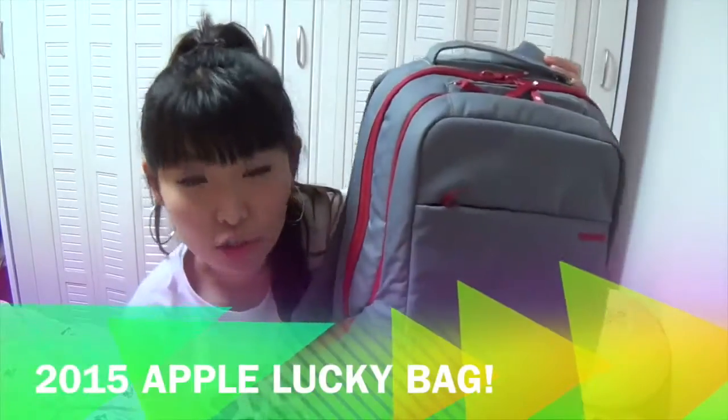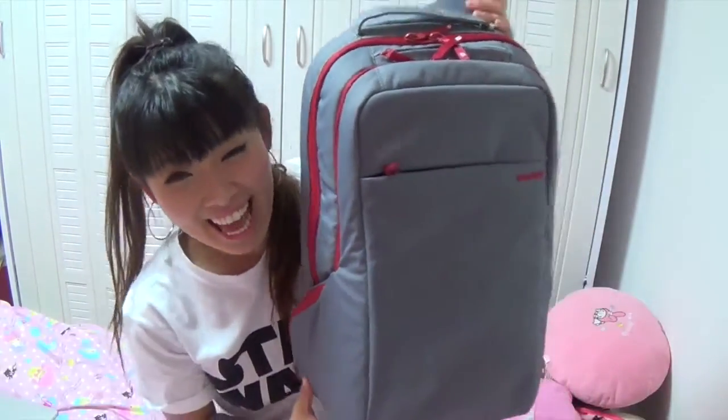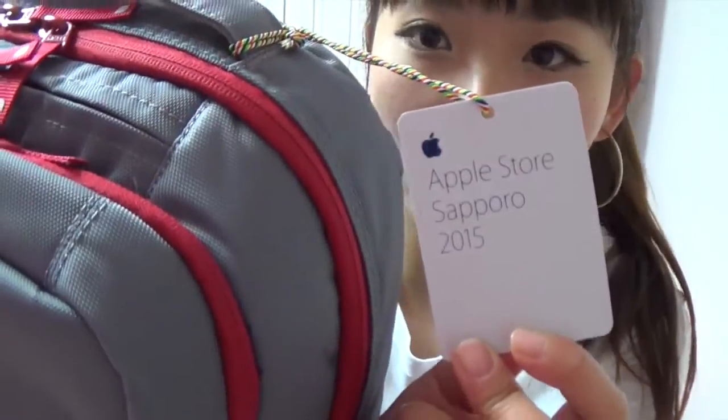Hey! Do you know what this is? This is the 2015 Apple Lucky Bag! Yes, you heard me right. This is the 2015 version. Special. Apple Lucky Bag!